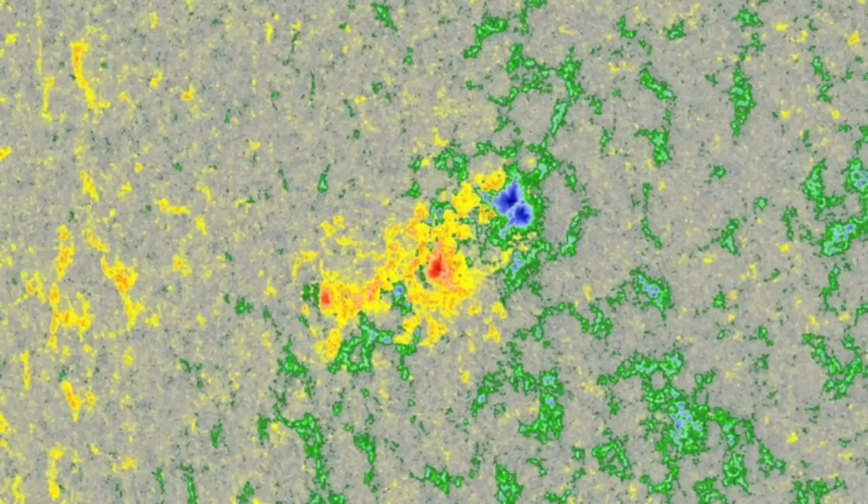Behind that, we're still magnetically spread, but the positive umbral growth from yesterday is notable, and this is just the first of a number of sunspots we'll see over the next day or two.